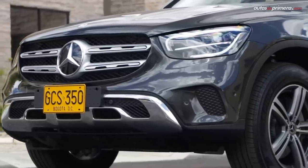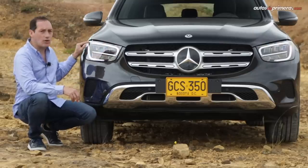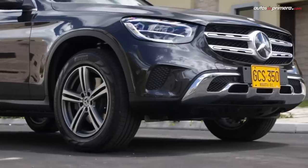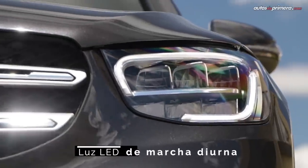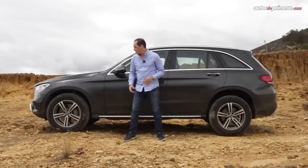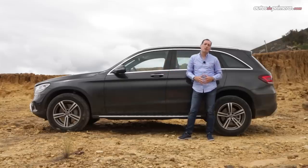Aunque los cambios son discretos en su exterior, el frontal ahora luce más imponente: la parrilla cromada de doble lámina es más ancha. Se rediseñaron los faros LED High Performance, las luces diurnas tienen un nuevo diseño y se cambió el bumper inferior, ahora cromado con apariencia más fresca y capacidad todoterreno. Lateralmente conserva las mismas líneas redondeadas; lo más destacado son los nuevos rines bitono de 18 pulgadas con acabado pulido. Esta unidad además equipa estribos que se venden por separado.